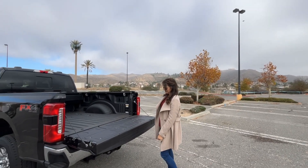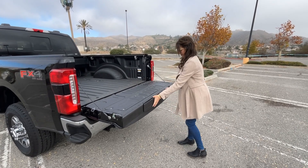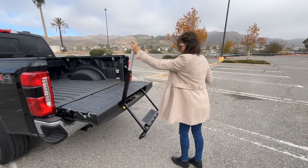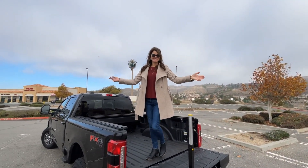Another nice feature of the truck is there's a step to get into the truck off the tailgate. Anna is going to show you how that works. There we go — look at that! Got a little handle right up there. Super easy.